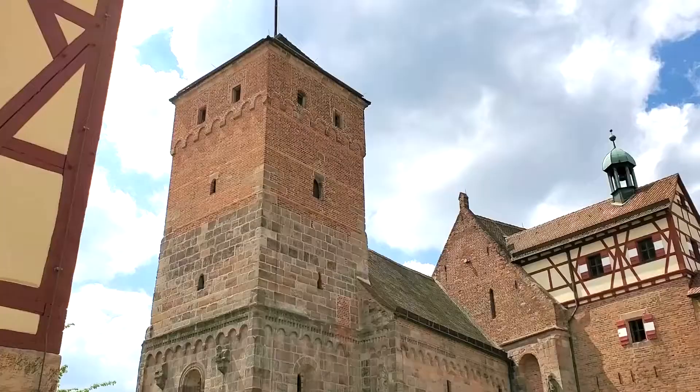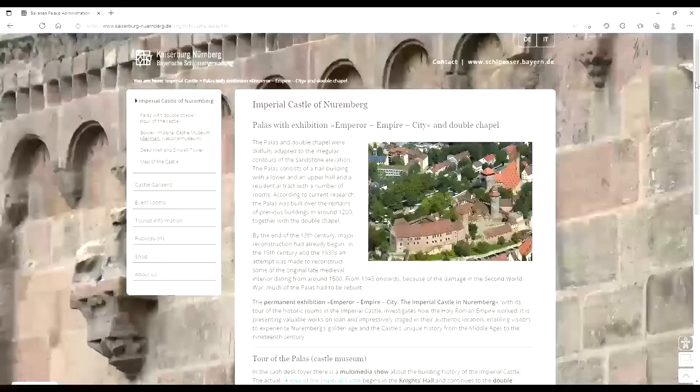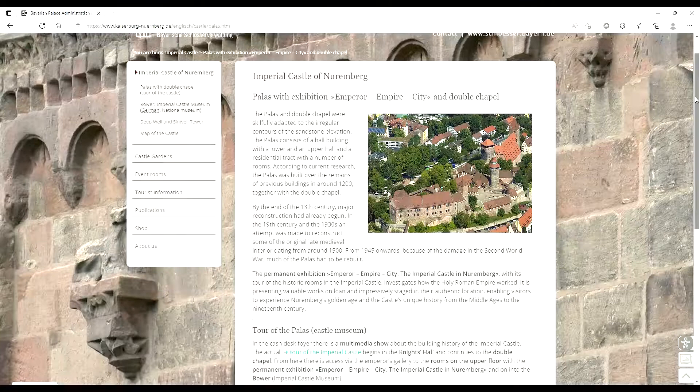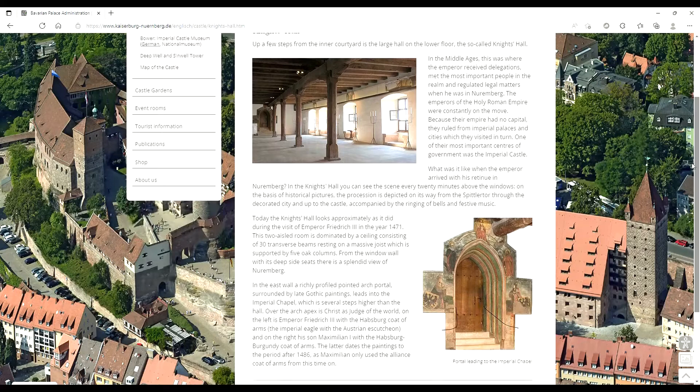Unfortunately, we can't show you the footage from inside on our tour. But you can take your own virtual tour of the castle, room by room, using the castle's website — a link is in the description down below. With this virtual tour, you can see pretty much everything that we saw, and learn all about the castle without having to trek up the side of that huge hill.